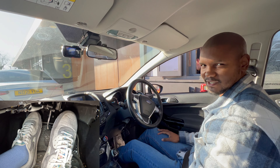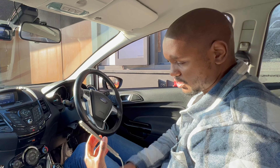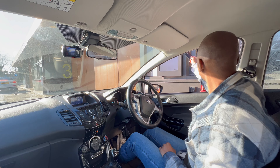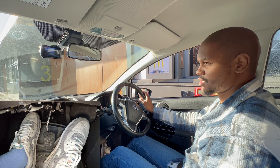Once the person in front has gone, it's my turn to go and pay. Make sure your car is secured — into neutral, handbrake on — then you can pay with your phone or by card. I'm going to pay by card.